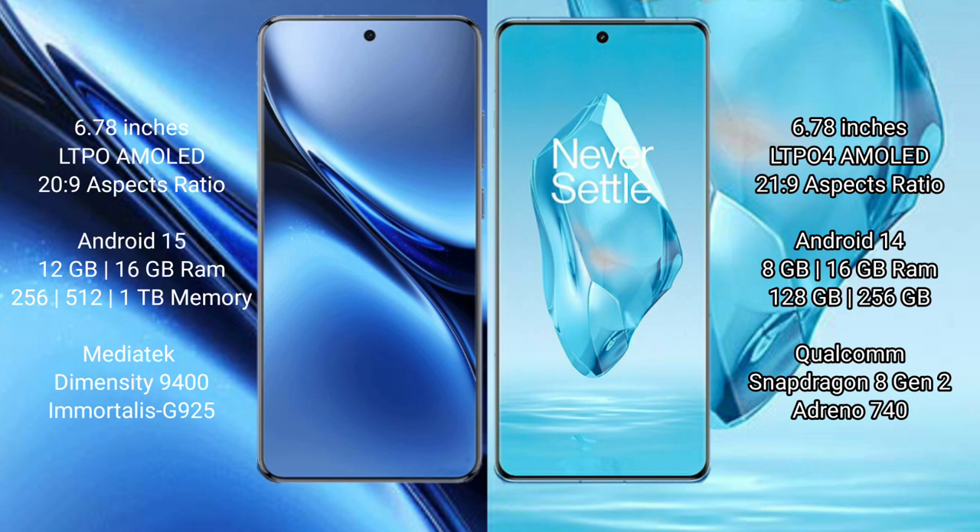OnePlus 12R comes in RAM and storage variants of 8GB and 16GB RAM with 128GB and 256GB internal storage. It is powered by the Qualcomm Snapdragon 8 Gen 2 processor with an Adreno 740 GPU.